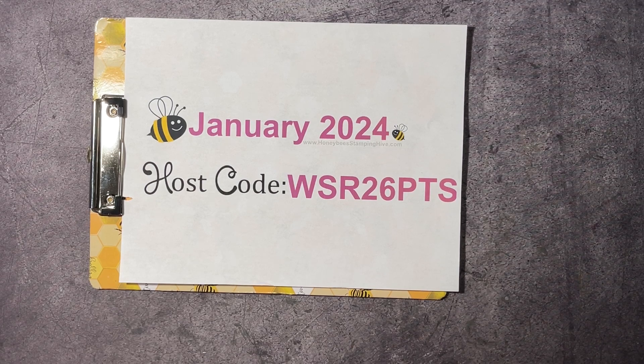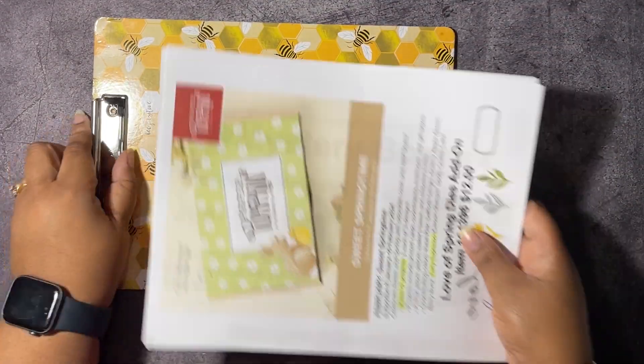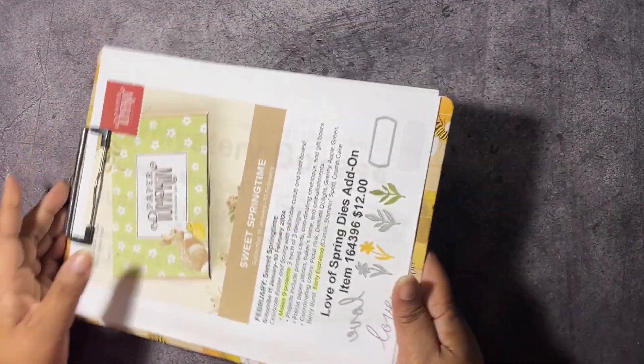The January host code is the code you need to use whenever you're placing an order with me, unless your order is $150 or more — don't use that host code because you're going to qualify for stamping rewards, which equals free product from Stampin' Up!. During the celebration, we don't want you to miss out on any of your freebies, like free celebration items if you order fifty dollars or more before shipping and tax.